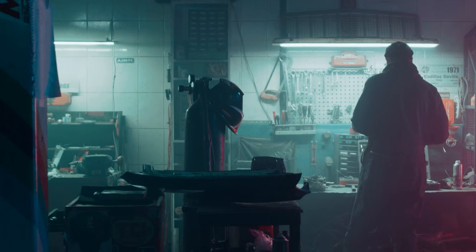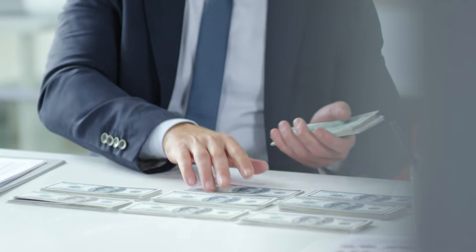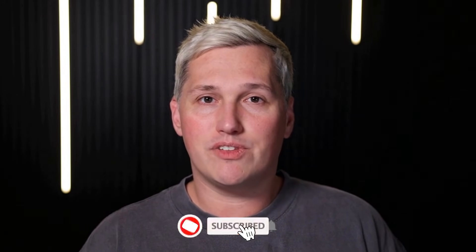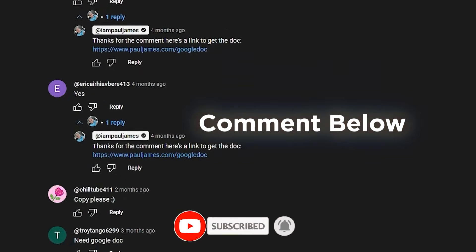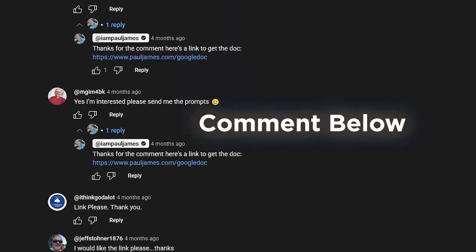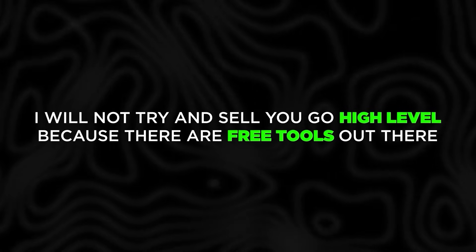I am Paul James. I help people turn AI tools into actual income without expensive software. When I was living in my brother's garage trying to build a business with zero budget, I would have killed for something like this. The leverage here is insane. If you drop a like, share this with someone who needs it, and comment below, I will reply with a link to a free training that shows you how to turn AI tools like this into actual income. And no, I will not try and sell you Go High Level because there are free tools out there now that do the same thing just as good.